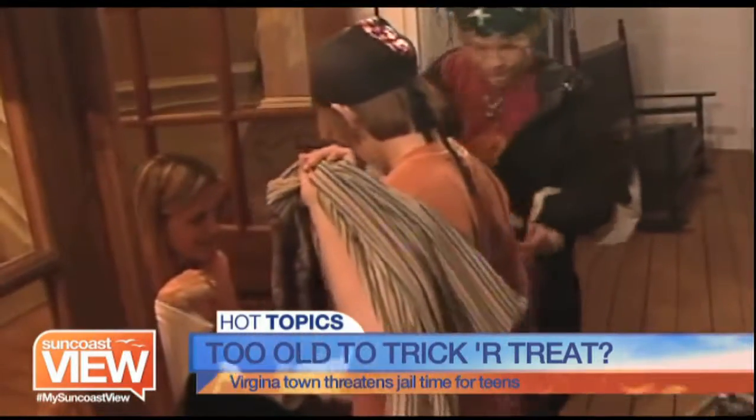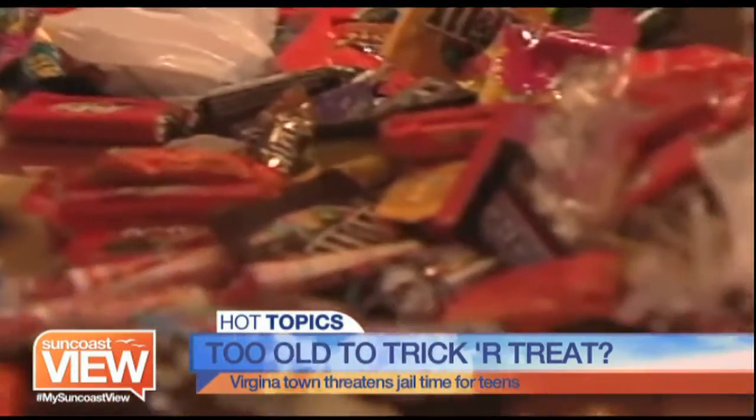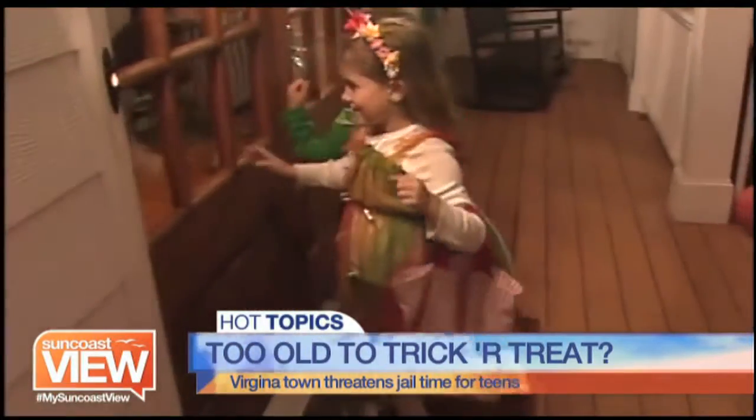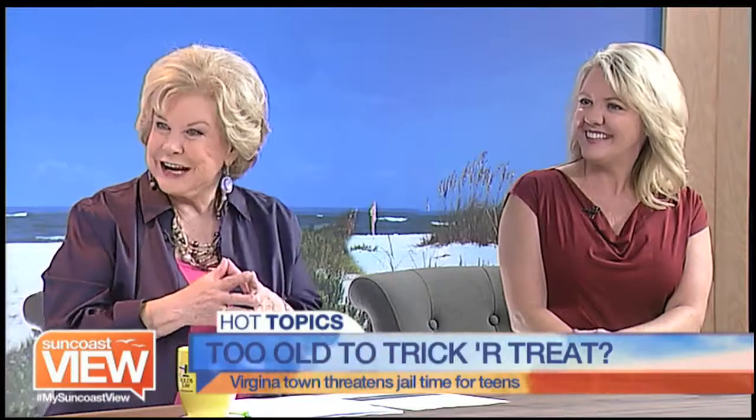Let's assume we're just scaring with the jail time, because I think the parents would flip out. What do we think about the teenage trick-or-treat? I think they have a right to trick-or-treat. They like it more than the little kids, I think — they spend hours on costumes and going together.